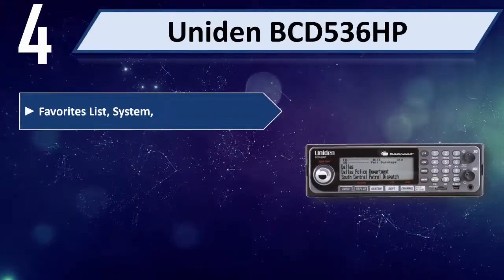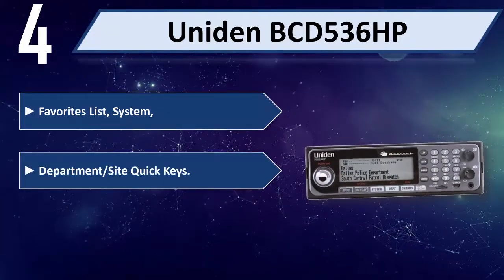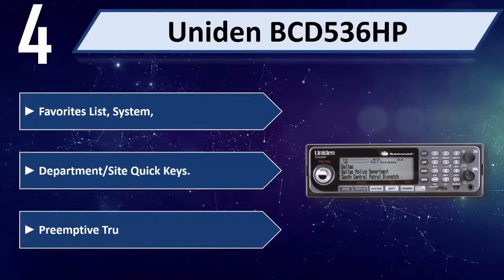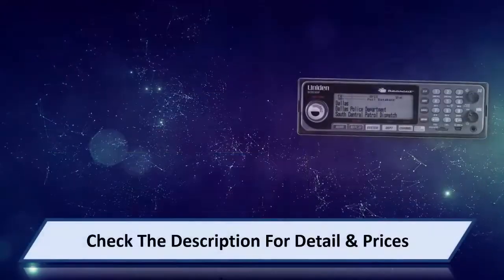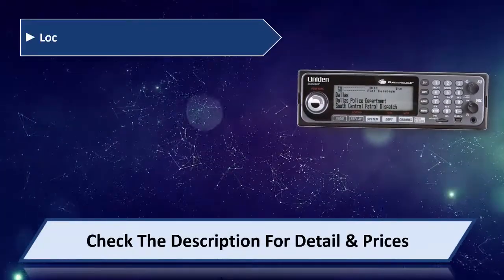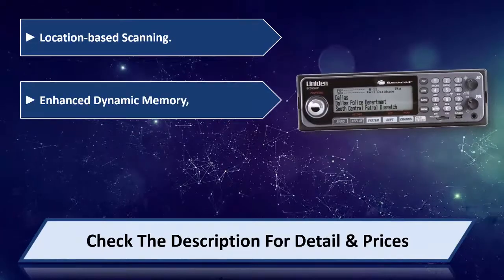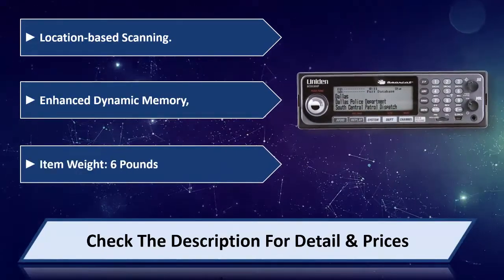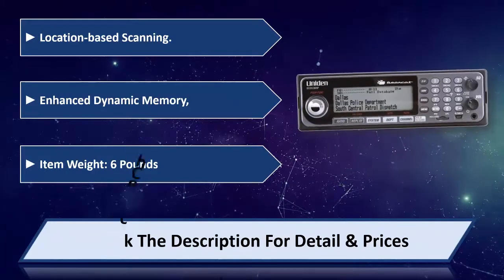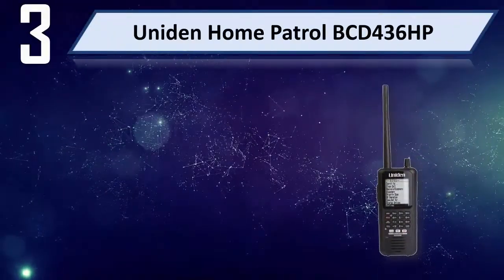Number four: Uniden BCD536HP. It features a favorites list system, department or site quick keys, preemptive trunking priority, location-based scanning, and an enhanced dynamic memory system. Item weight: 6 pounds. Please check the description for details and price.